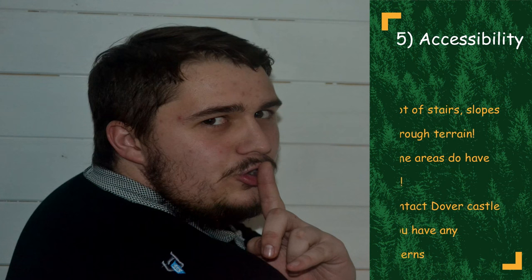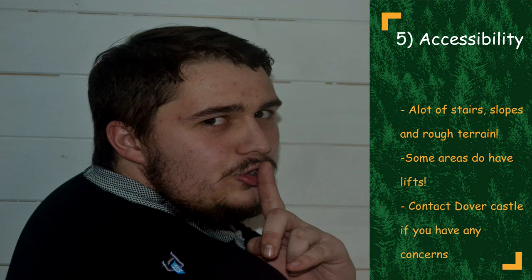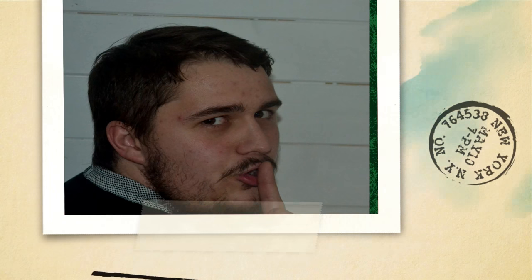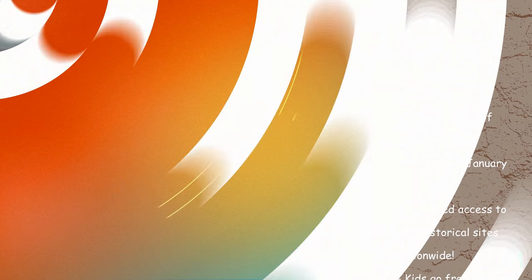Number five is accessibility. There are a lot of stairs and a lot of walking at Dover Castle. If you require a wheelchair or have difficulty with distance walking, please check the website beforehand to make sure it is within your capabilities to explore the entire castle. And finally, number six: invest. If you like places like Dover Castle, we recommend getting a National Heritage pass — £54 for one person, £96 for two, and kids go free, so it's a great day out for the family.